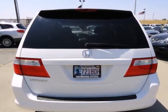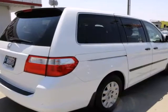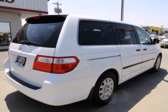With the highest resale of any of its competitors and unsurpassed Honda quality, this Odyssey is one you won't want to miss. Take it for a test drive today.